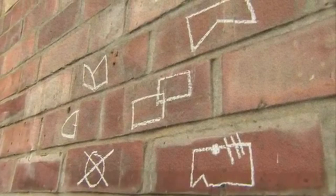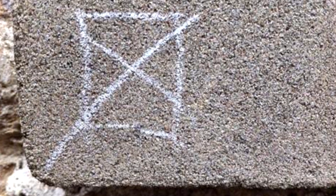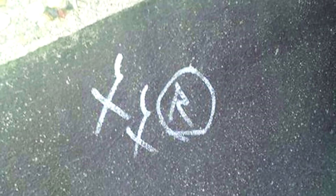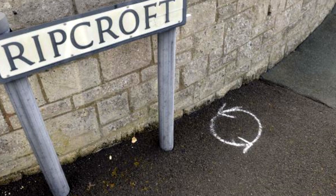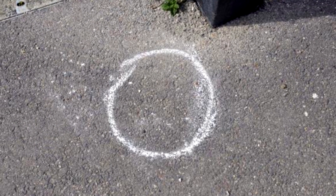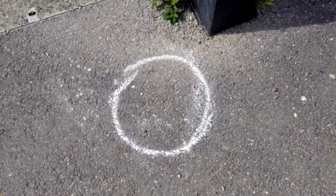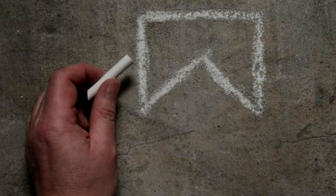These are secret symbols drawn by burglars to signal to other thieves about the contents of a house and the best ways to rob it. They are usually written in chalk or paint on a pavement outside a house, or drawn onto a lamppost or fence. If you take a walk around your neighbourhood and look out for these signs, it is surprising how many you will find. Here are some of the most common burglar signs and the meanings behind them.